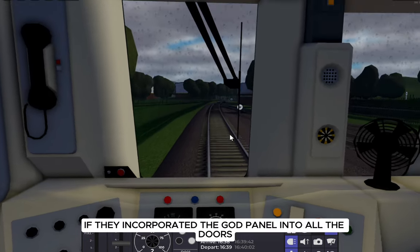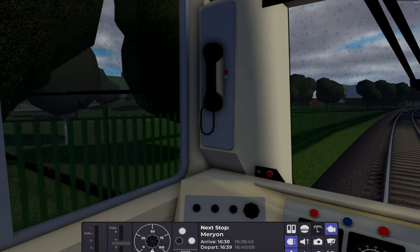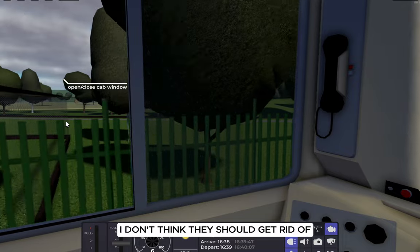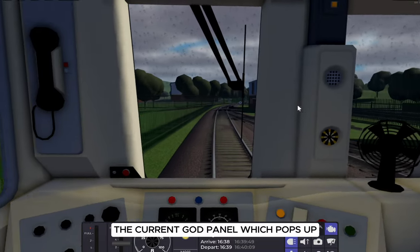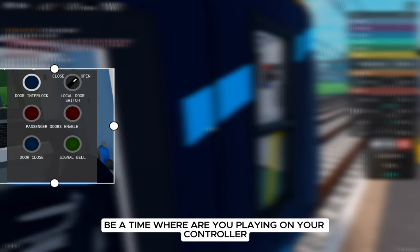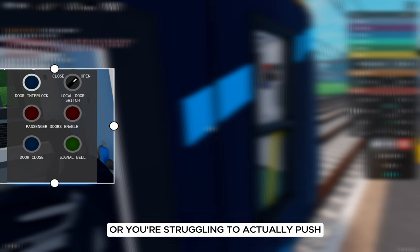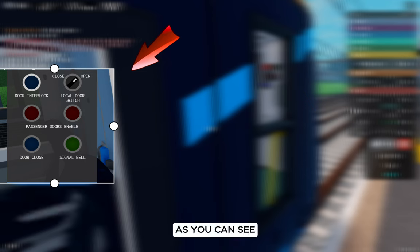Well, that's one of the reasons. It would be great if they incorporated the guard panel into all the doors, allowing players to interact with them physically. I don't think they should get rid of the current guard panel which pops up — they should keep it, because there could be a time where you're playing on a controller or struggling to push the physical buttons inside the door.